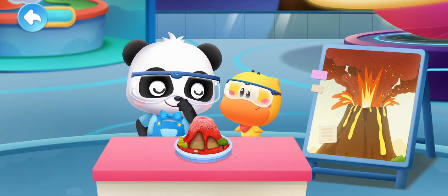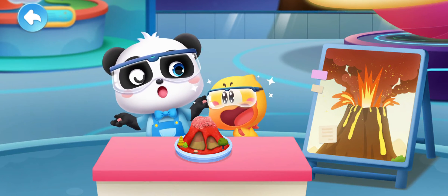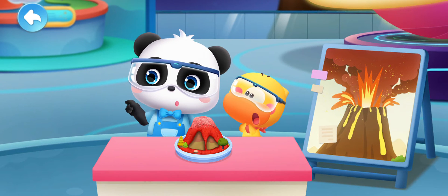That's pretty impressive. However, compared to a real volcanic eruption, this is nothing! Really? Let's go to the volcano exhibition hall!